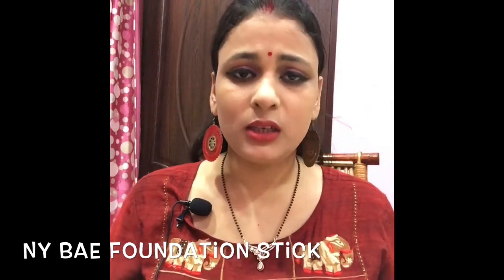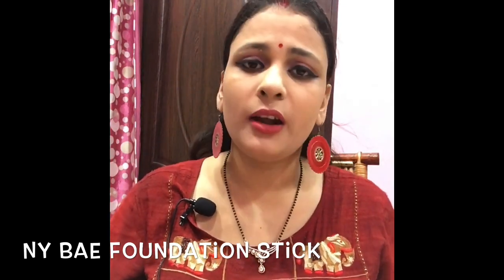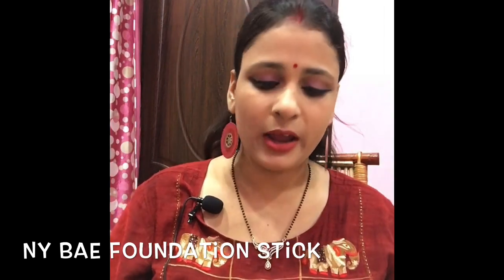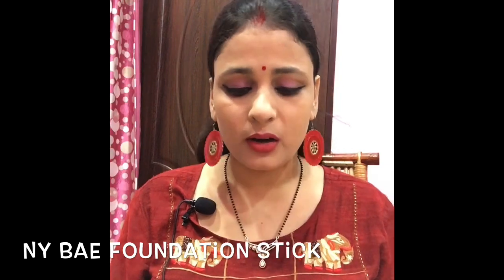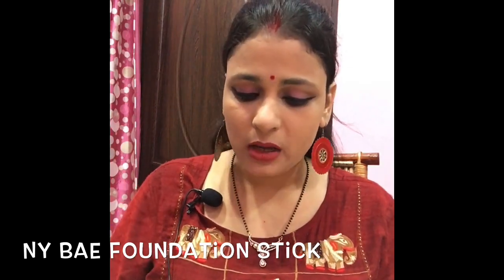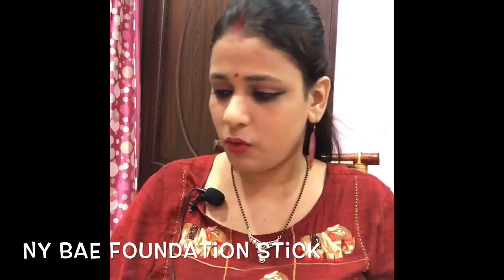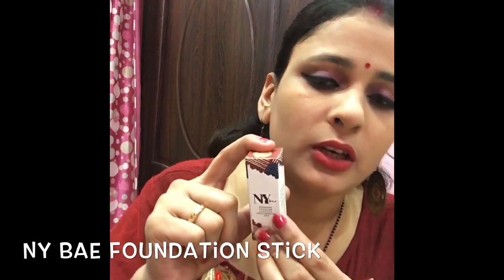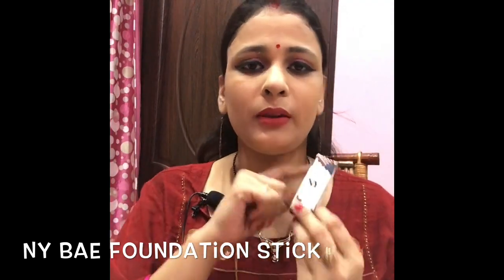There are very good things and all the things are under 500. My second part is also under 500. The first thing I am going to show you is my favorite NYWIK foundation. This is a foundation stick and you will see it in the previous video.